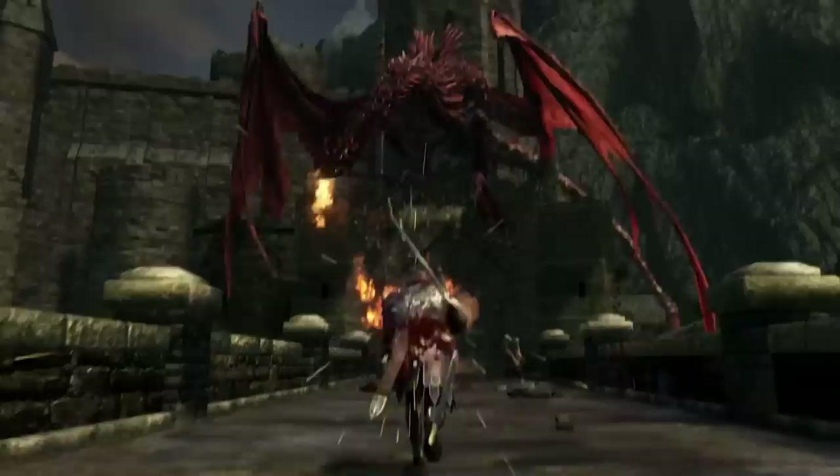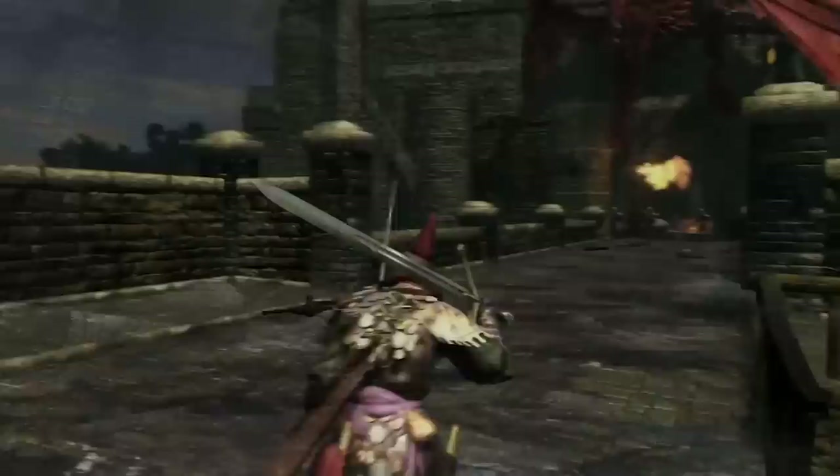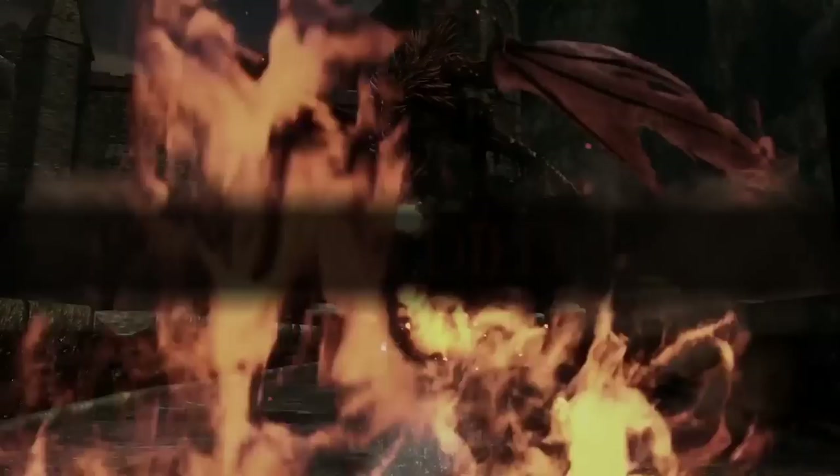One thing Miyazaki is exceptionally good at is matching the narratives in his games to the experience of the player. In Dark Souls, like in many games, you will die many times and repeatedly retry a challenge or an area. So, in the story, the player character is undead. They literally die and come back to retry the challenge, which matches the player's experience of the game.